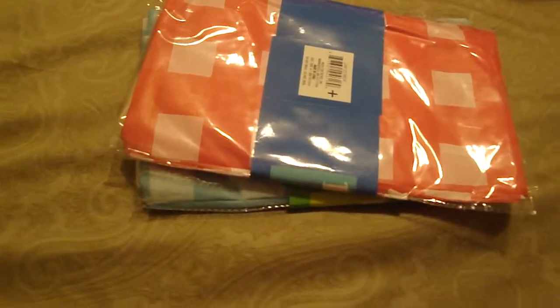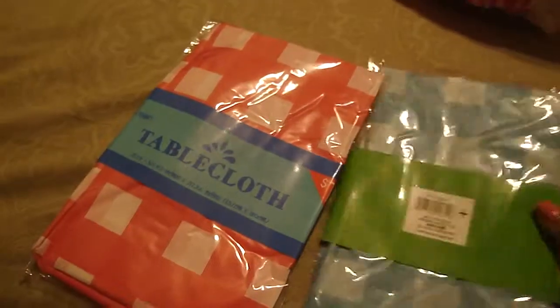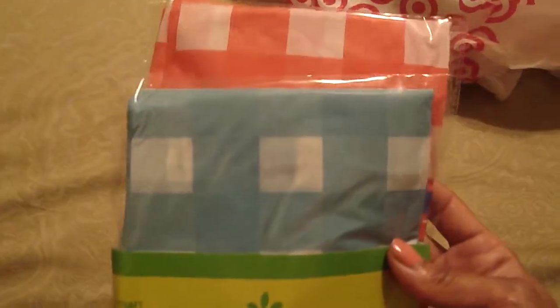They had a lot of 4th of July things but not stationary — just stuff for picnics and barbecues. I guess whatever stationary they had was already bought out. I did decide to get these two tablecloths because I thought they were pretty cute. I love the blue and the red and they were only a dollar. I'm not sure if they fit my table, but if they don't I can give them away or send them to my family in the DR.